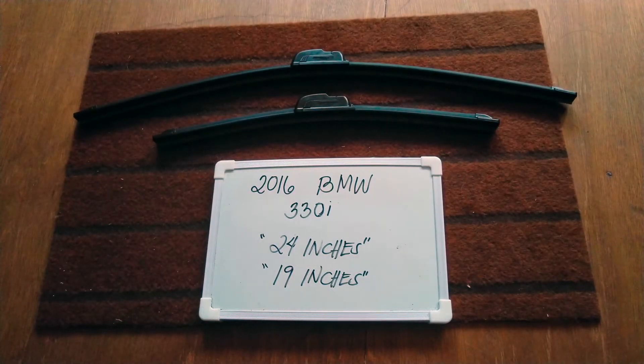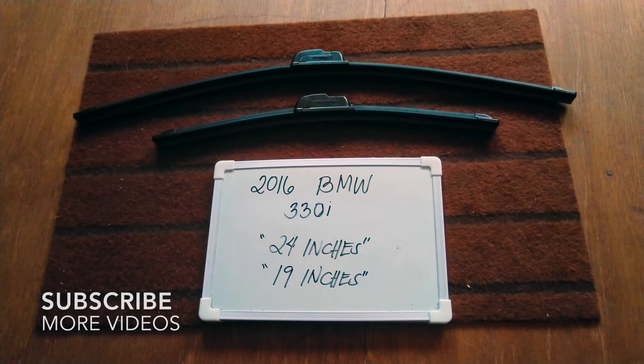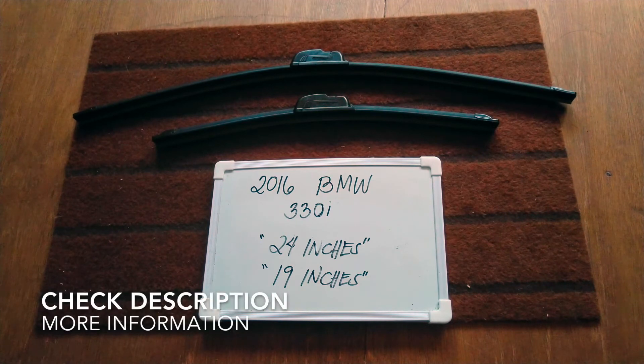Hi guys, welcome back. Today we are going to talk about the wiper blades for this 2016 BMW 330i, and if you are looking for a wiper blade replacement size for this 2016 BMW 330i, I have already looked it up, so please make sure to check out the video description as I will leave the information there as well.